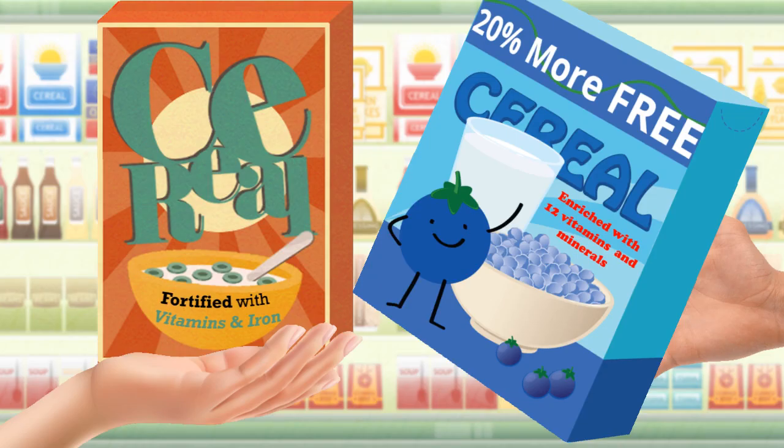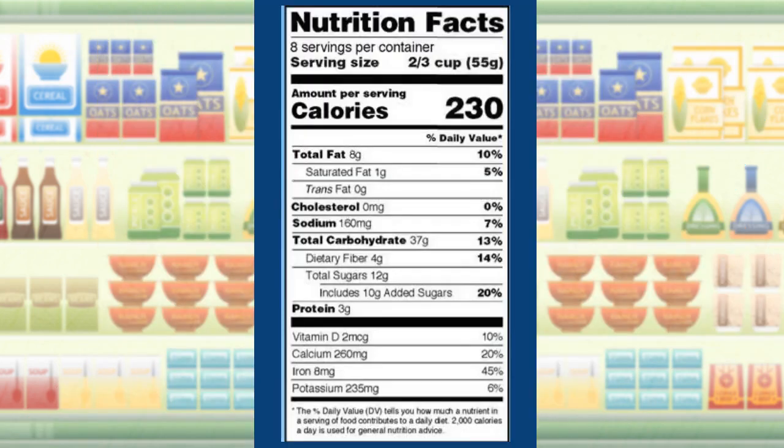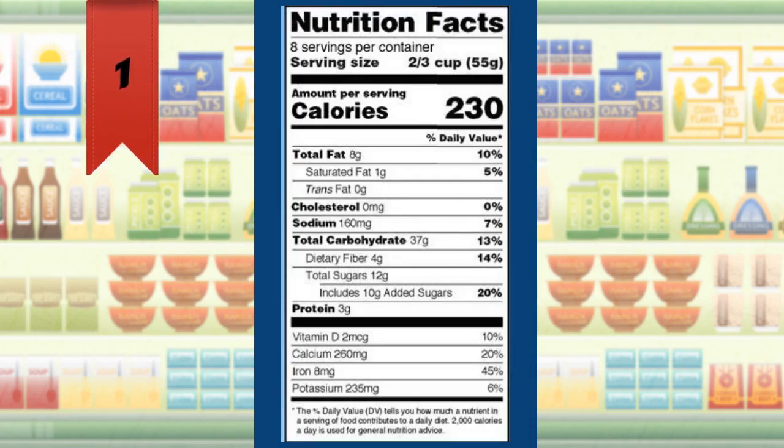Sophia and Martin begin to compare two brands of cereal. Martin holds one of them and starts to explain the information on the label to Sophia. Here in the U.S., there are two important pieces of information you will find in a food package. First, the nutrition facts panel. It lists the amount of certain nutrients that a food contains per serving.